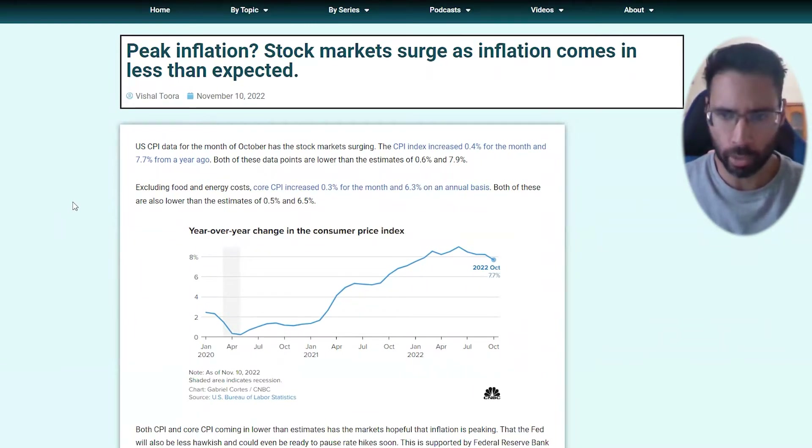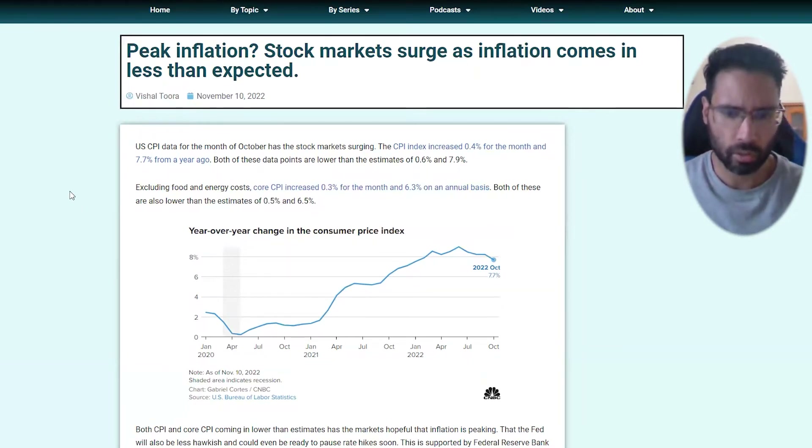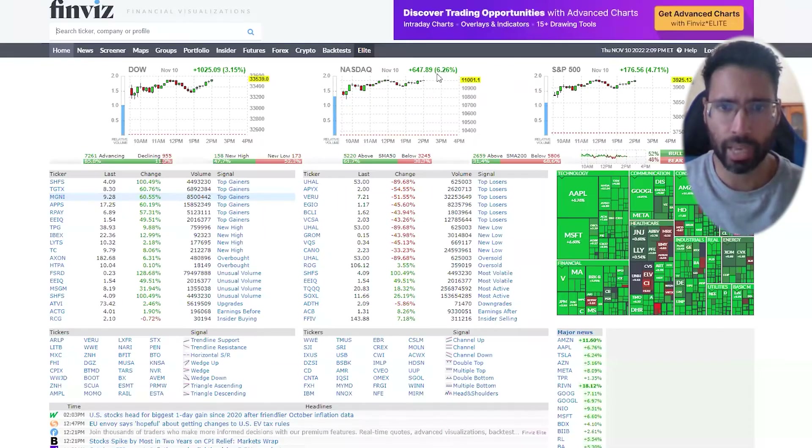Core CPI is the Federal Reserve's favorite inflation gauge and the one they focus on. Markets love this data — take a look at the price action on the day I'm recording this video: Nasdaq is the big winner, up six percent for the day, S&P 500 up four percent, and the Dow up three percent. The Nasdaq chart is very important here.